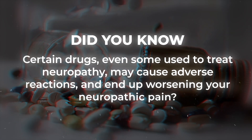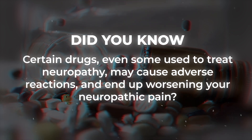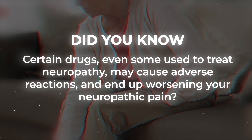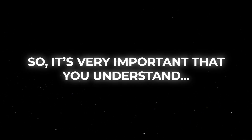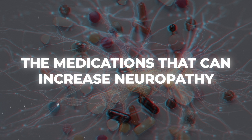But did you know that certain drugs, even some used to treat neuropathy, may cause adverse reactions and end up worsening your neuropathic pain? So it's very important that you understand the medications that can increase neuropathy.